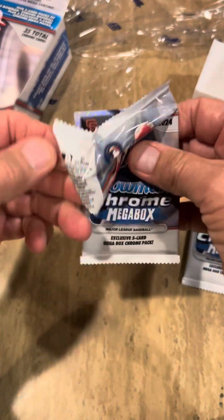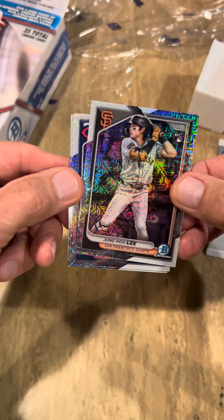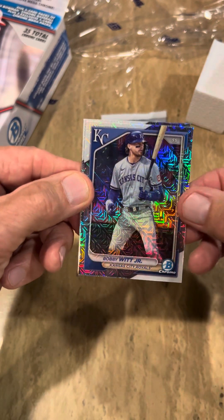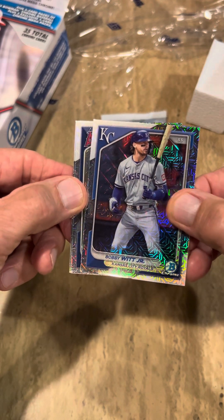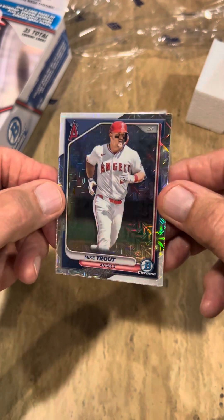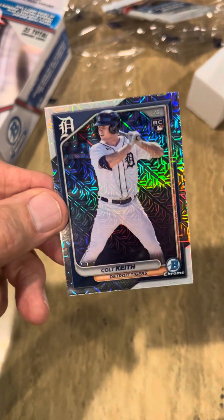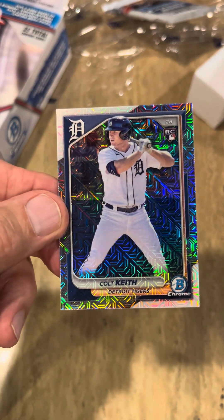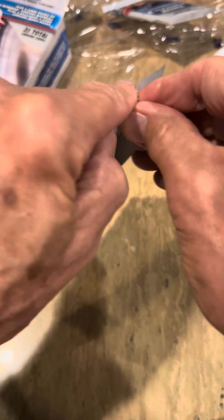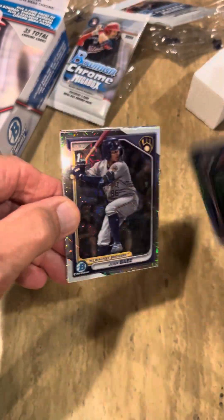So we open it up — Jung Hoo Lee, really nice card, great player. Royce Lewis. Bobby Witt, very nice card, very good player for the Kansas City Royals. Mike Trout, one of my absolute favorites — see how pretty that card is. And Colt Keith. Detroit has really come back — of course they beat my lowly White Sox. That's 121 losses for the year, which is pretty crazy. Oh well, what are you gonna do? It's baseball.